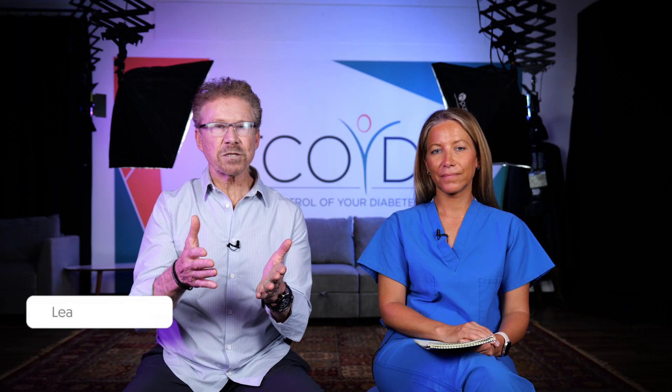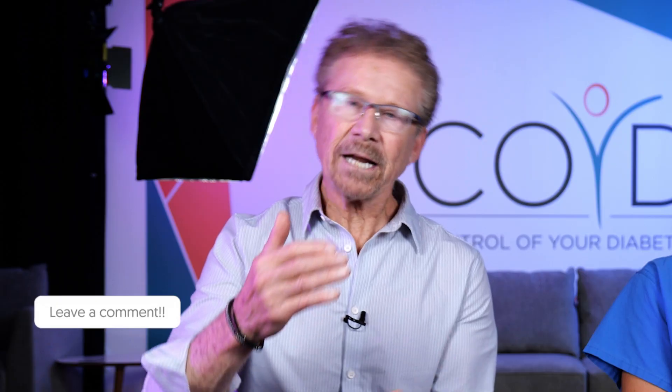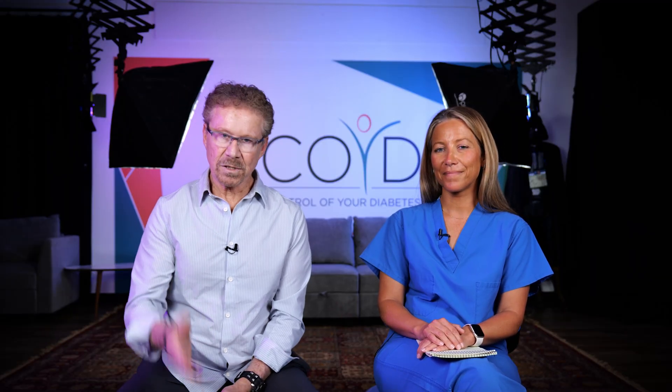How do you help your patients prepare for hospitalization? What kind of checklist do you give them? Let us know in the comments. Thank you, Tricia, for being here and educating all of us healthcare professionals. We'll see you in the next one.